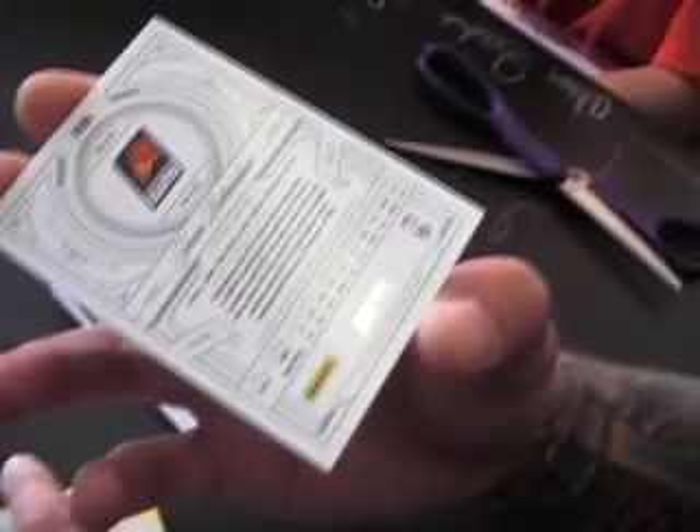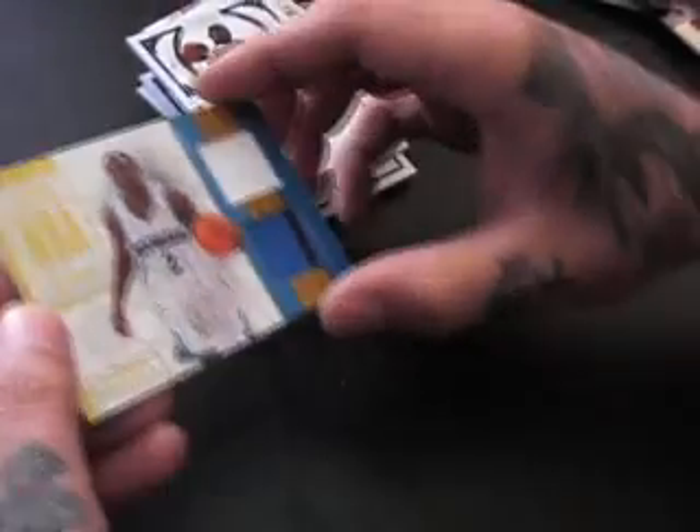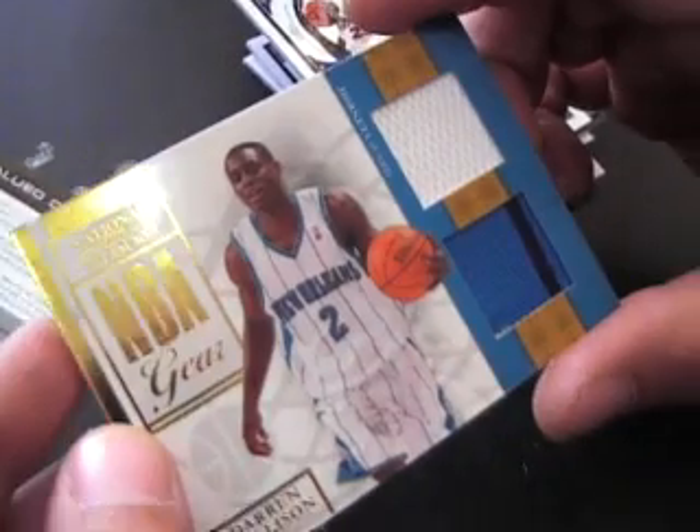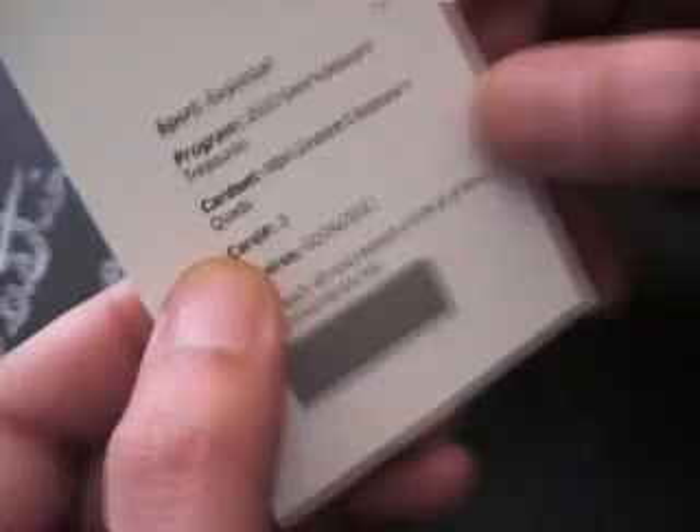Jason Richardson 30 of 99 jersey, and Darren Collison jerseys dual — yep, 10 of 25 — and the redemption. NBA Greatest Signature Quads — dang, got a quad auto here, card number 3.